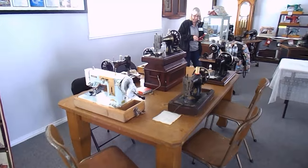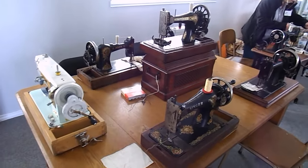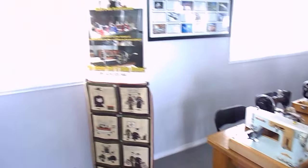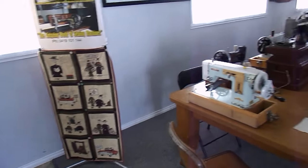Over here we're going to have a hand crank sewing competition where people will be sewing pennants, and the winner will get one of these beautiful machines.